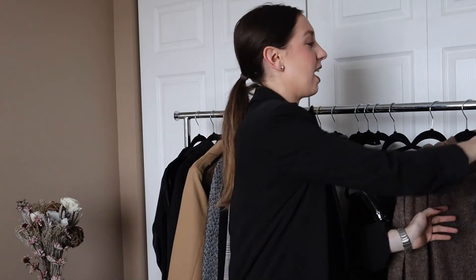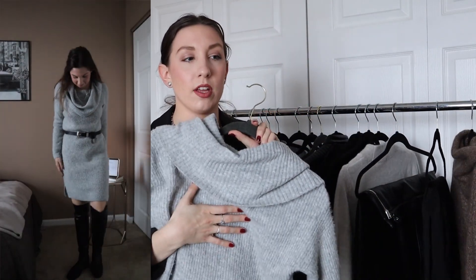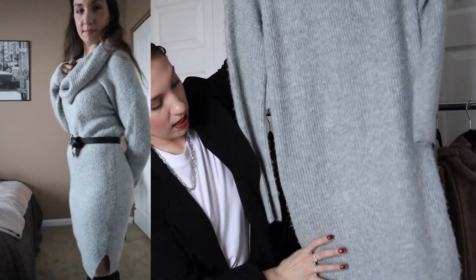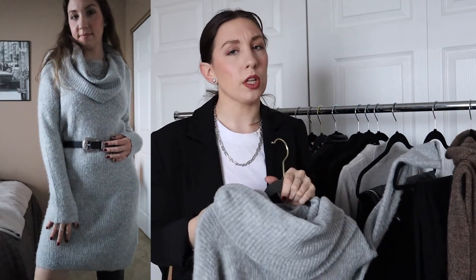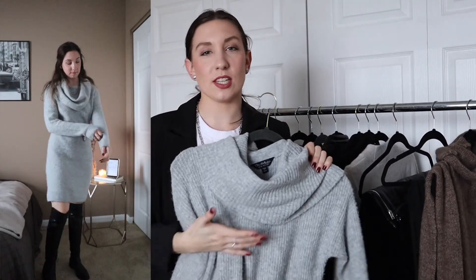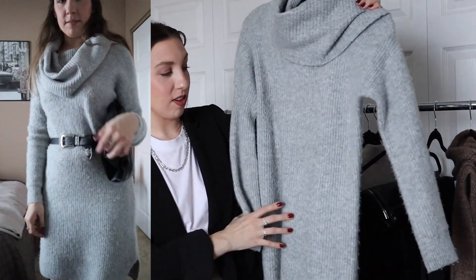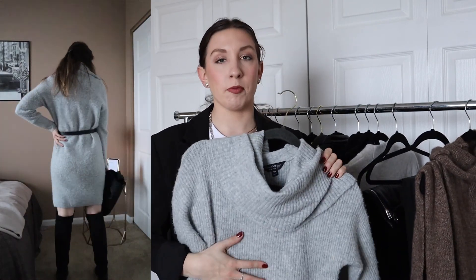Next I have a sweater dress I've had for a really long time. It has a cowl neck — super chunky — and I actually wear it off the shoulder. It goes down and hits just above my knee; really really soft. I believe I got it from ASOS. Having a basic sweater dress in your wardrobe is great, and if you don't have one I'd check out ASOS or H&M. I would pair this with a belt and my over-the-knee boots when going out. I also find myself lounging around in this dress with a pair of slippers because it's so soft and cozy.